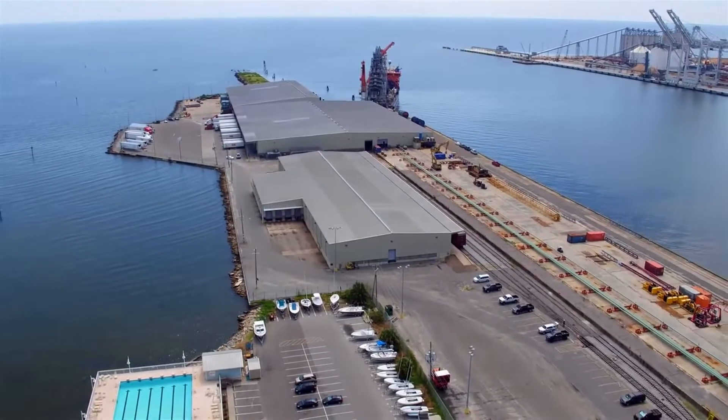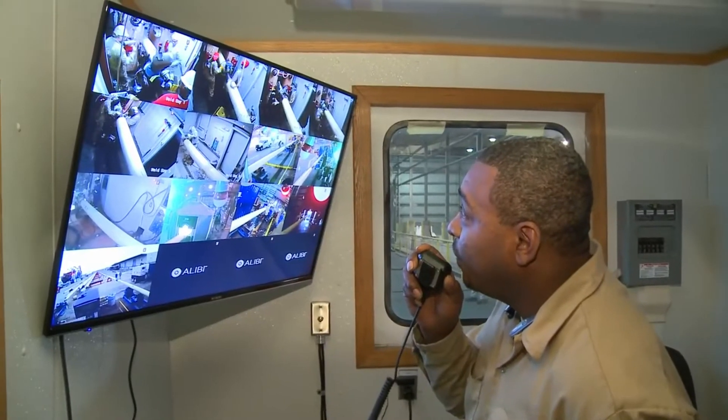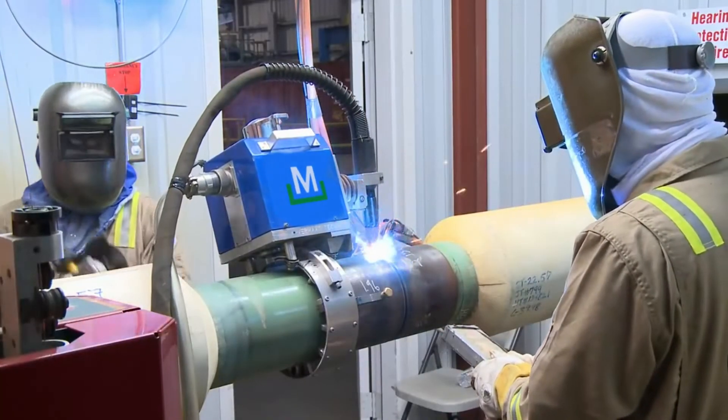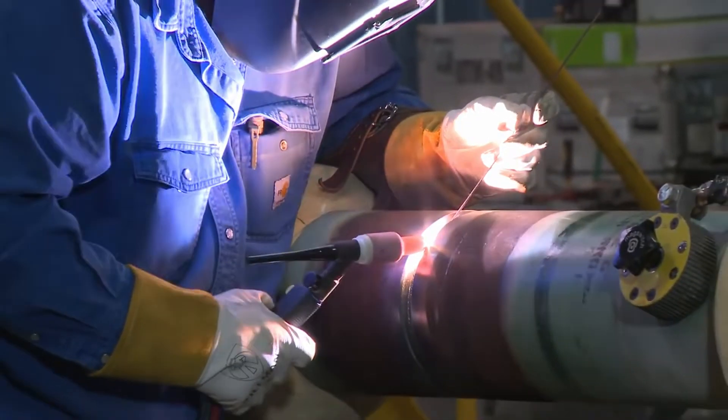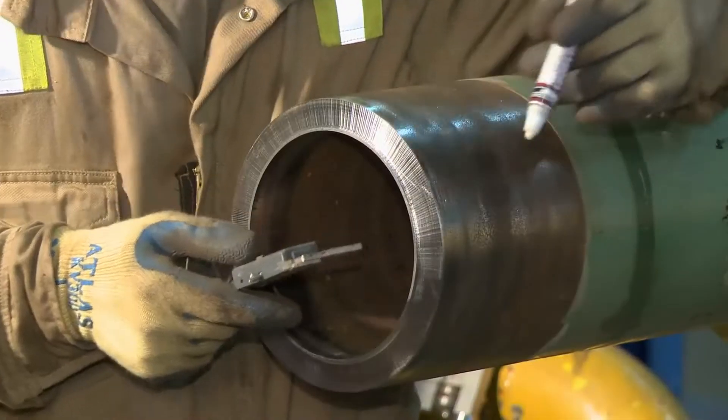The fabrication building houses the primary firing line with 12 stations and features automatic and manual welding systems designed to deliver excellent production rates with minimal weld repairs.